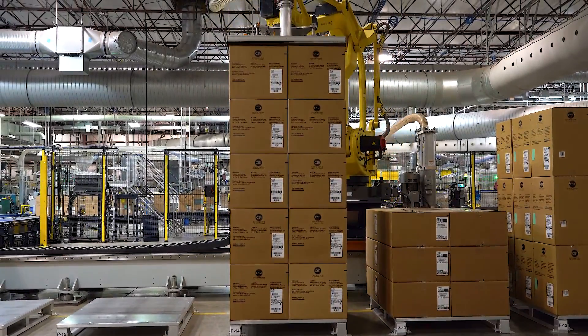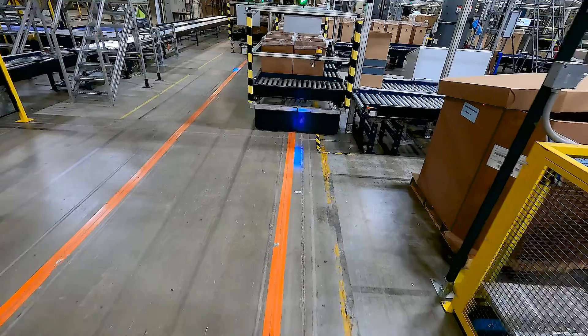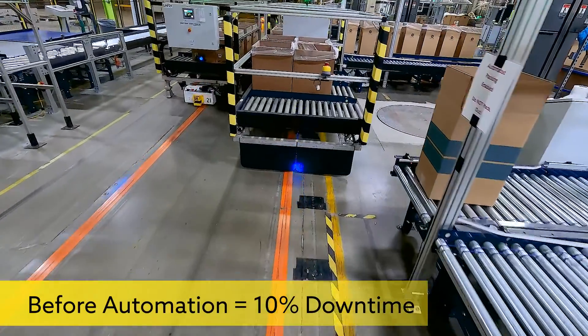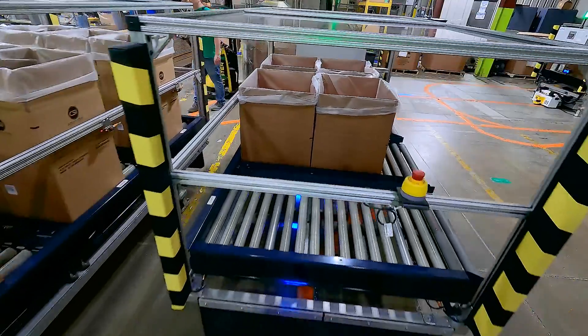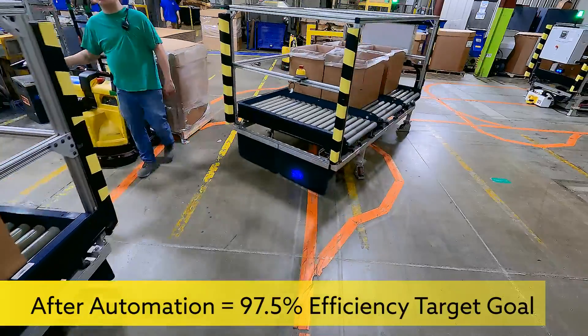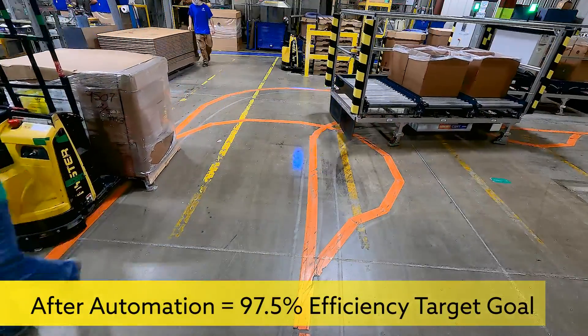OEE is our plant efficiency and 97.5% is the goal, with 2.5% downtime overall for the plant as the target. We were upwards of 10% downtime overall at the beginning stages of the project, and now we're right at that 2.5% downtime efficiency mark.